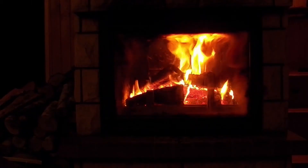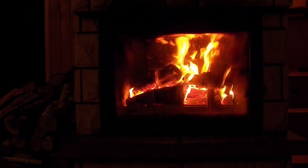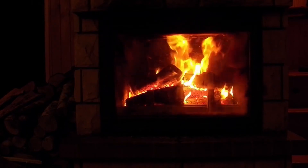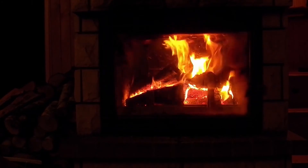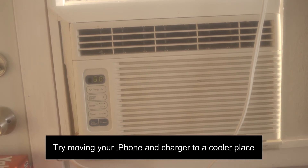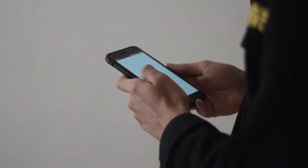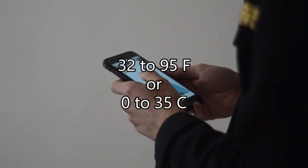Your iPhone might get slightly warmer while it charges. To extend the lifespan of your battery, if the battery gets too warm, software might limit charging above 80%. But your iPhone will charge again when the temperature drops. So to fix this issue, try moving your iPhone and charger to a cooler location like near AC. The best ambient temperature for an iPhone to charge is 32 to 95 Fahrenheit, or 0 to 35 degrees centigrade.